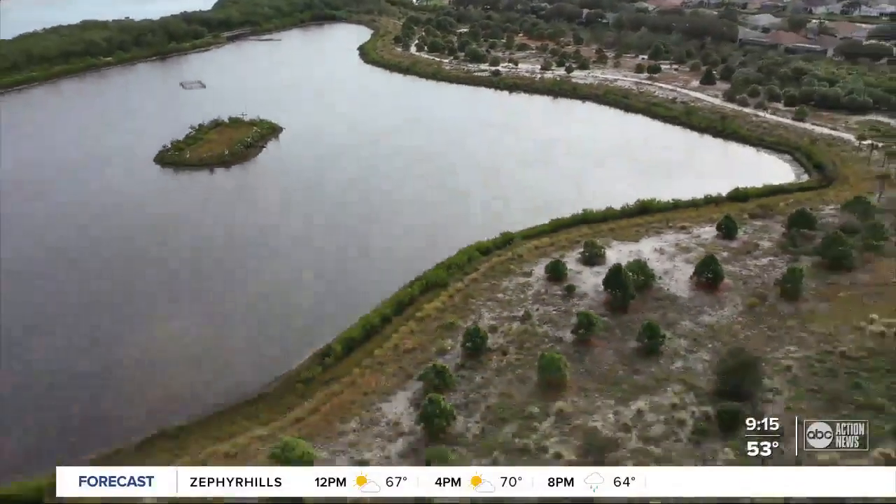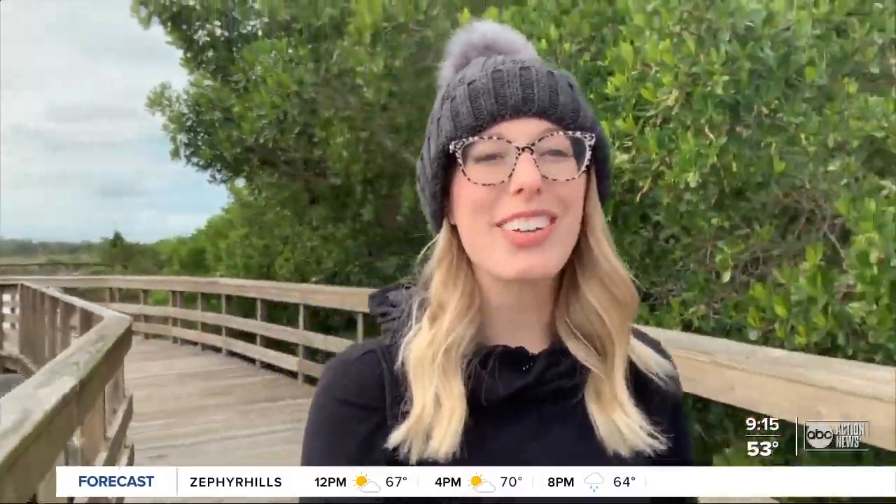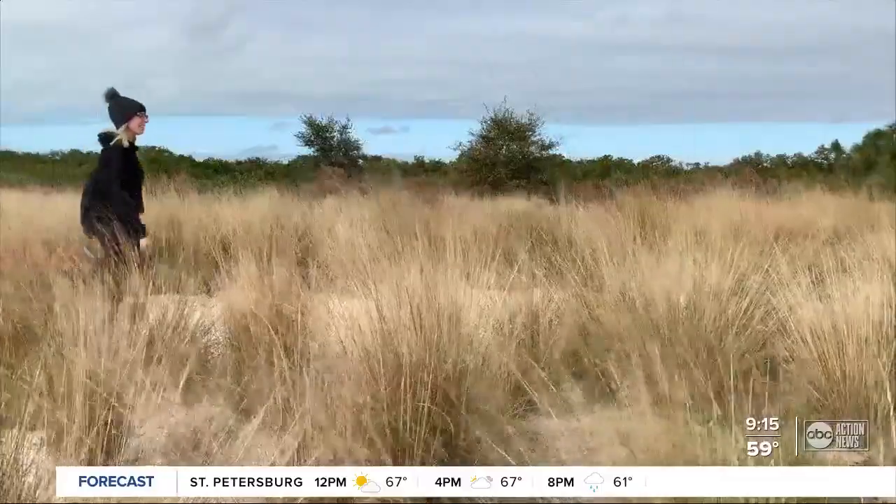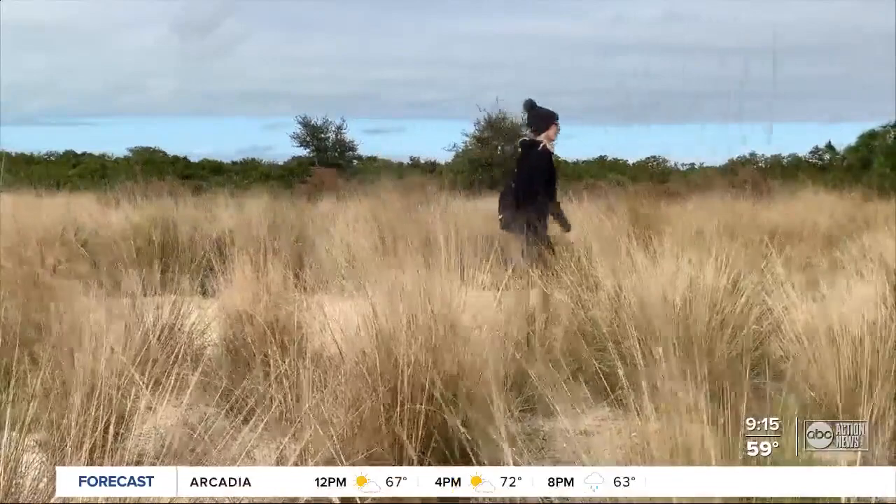Bird watching here is just fabulous. Perico Preserve is actually right across the bayou from Robinson Preserve. I can even see people over there today, but over here it's a lot quieter. Locals might not know too much about it because the preserve was restored by the county in just the last decade.